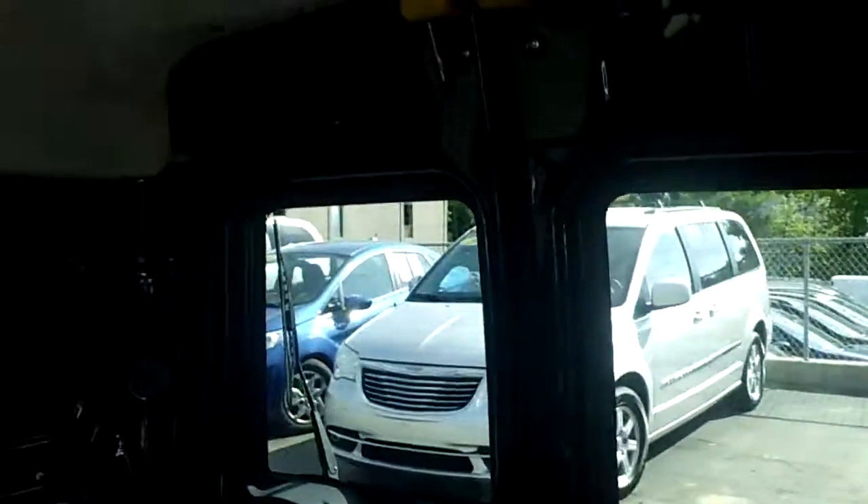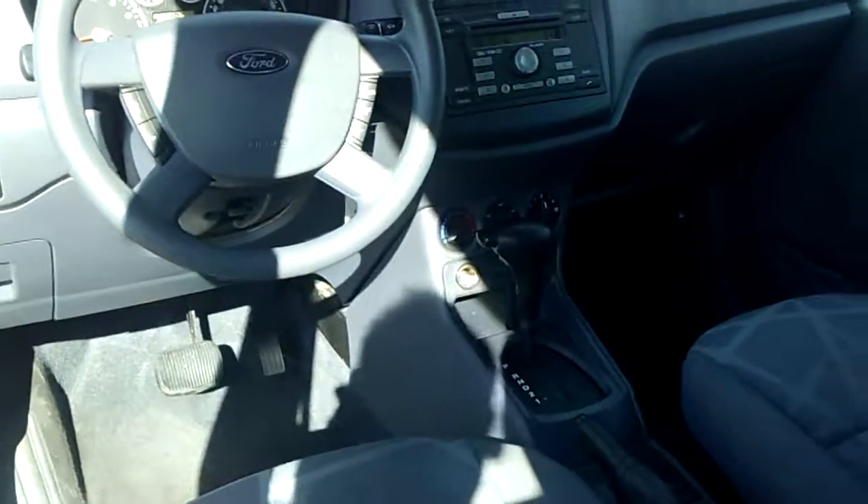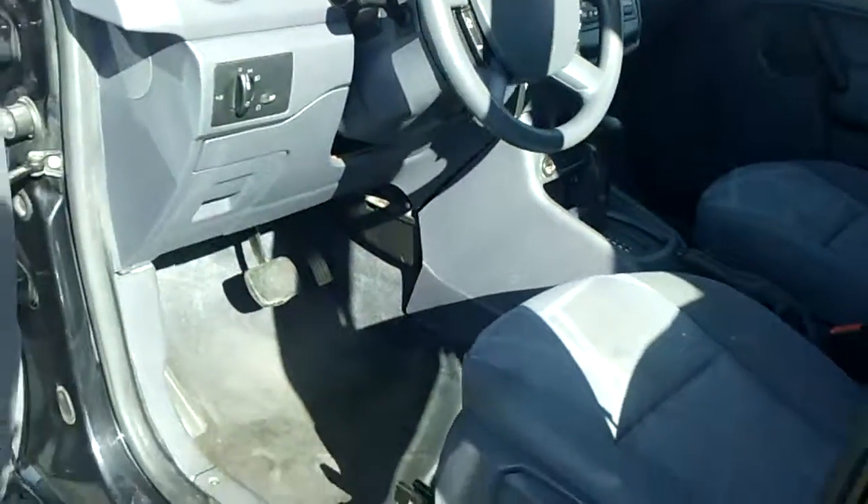It's got tons of room for whatever business you run. CD player, cruise control, air conditioning. Very, very nice.